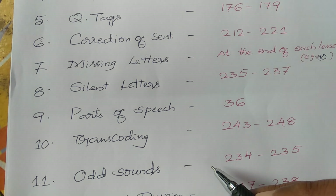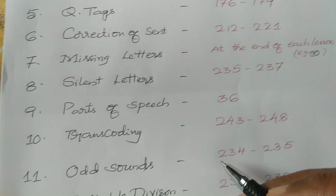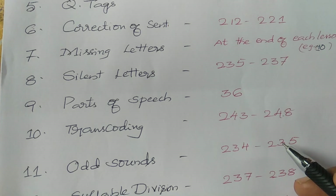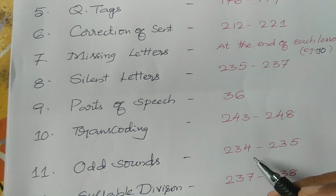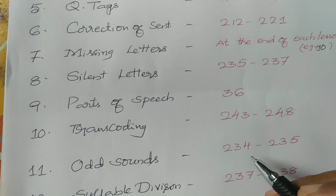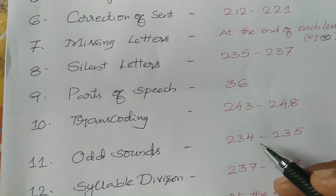Now, odd sounds — very easy. We can score four out of four here. Page number 234 to 235, please solve them. Three words will be given in each set and some letters are underlined. Two will be the same sound, one will be different — that odd one is the answer.